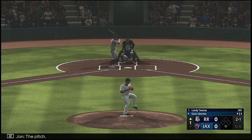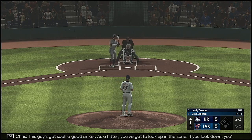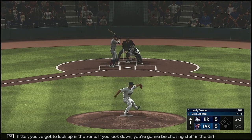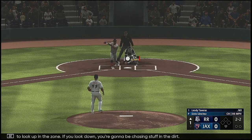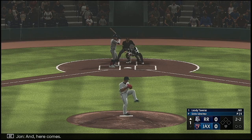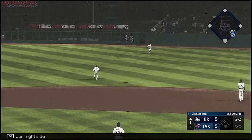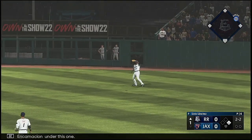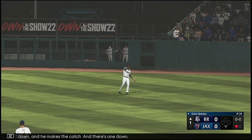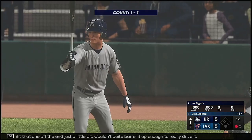The pitch — and strike two. This guy's got such a good sinker. As a hitter, you've got to look up in the zone; if you look down, you're going to be chasing stuff in the dirt. Encarnacion gets under this one, pulls it down and makes the catch. There's one down. Maybe caught that one off the end — couldn't quite barrel it up enough to really drive it.